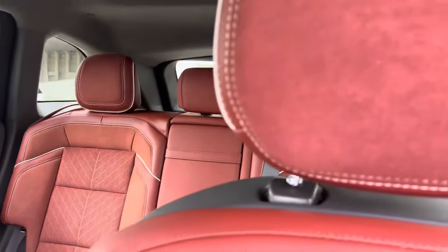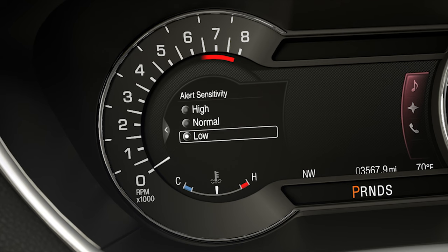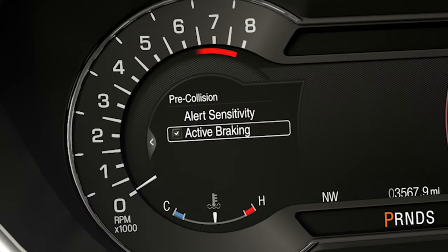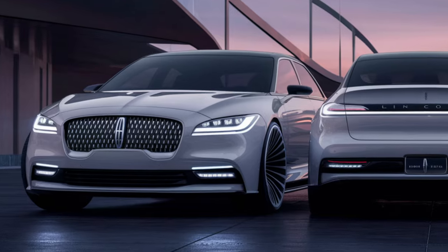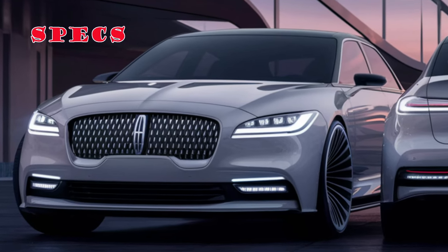Even without the Black Label, the new Town Car will be packed with special features and high-end systems, particularly in terms of safety. Another thing is guaranteed: the luxury sedan will be large and will require plenty of power.